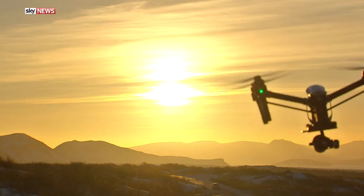Welcome to Iceland. We're in the land of fire and ice for a festive special.